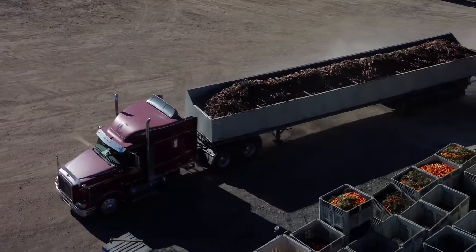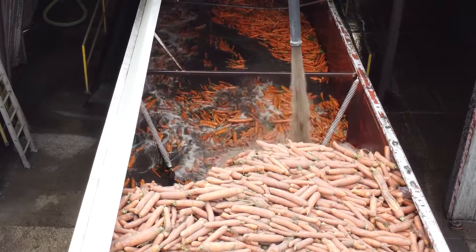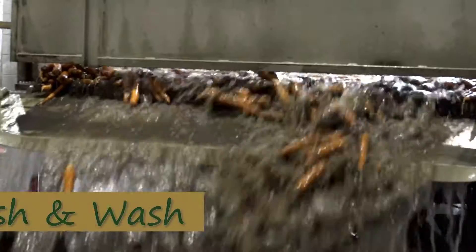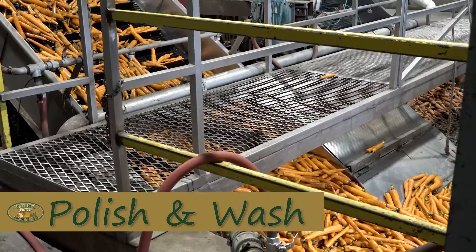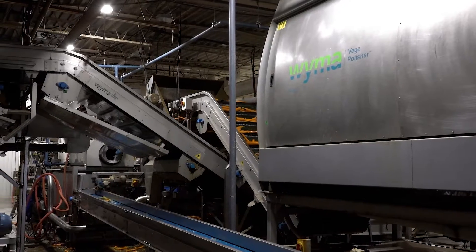After our trailers arrive at the packing plant, the carrots are moved into our receiving area for their first wash. Once the carrots come up the conveyor belt from the wash area, they move down various conveyors where they are polished and washed.